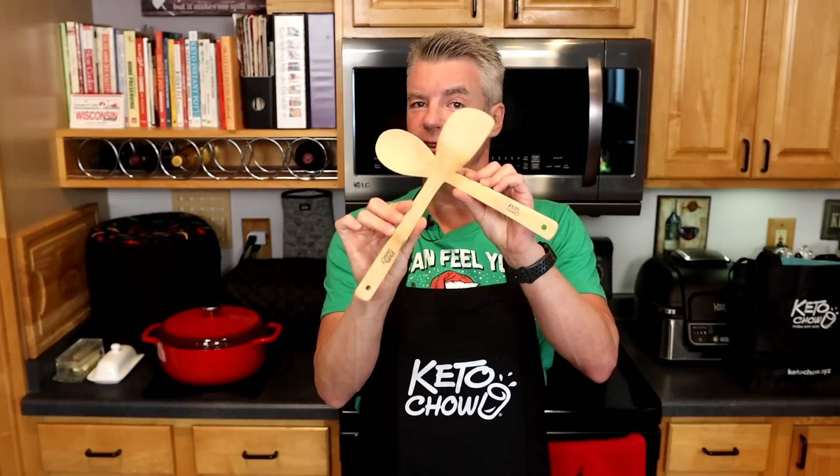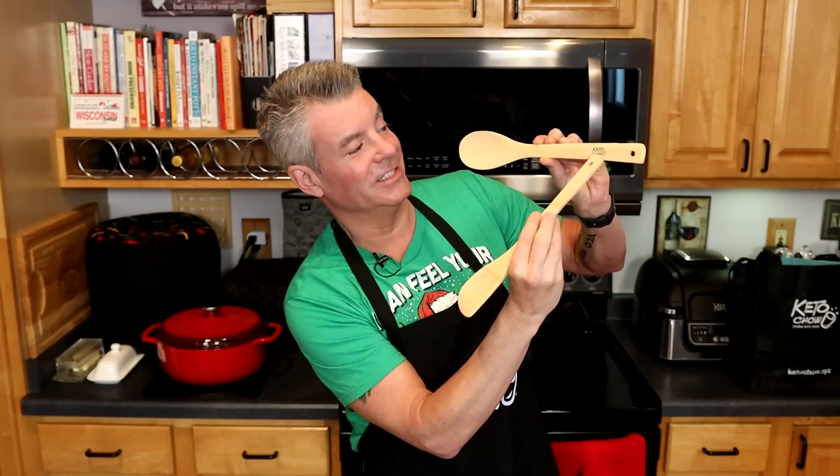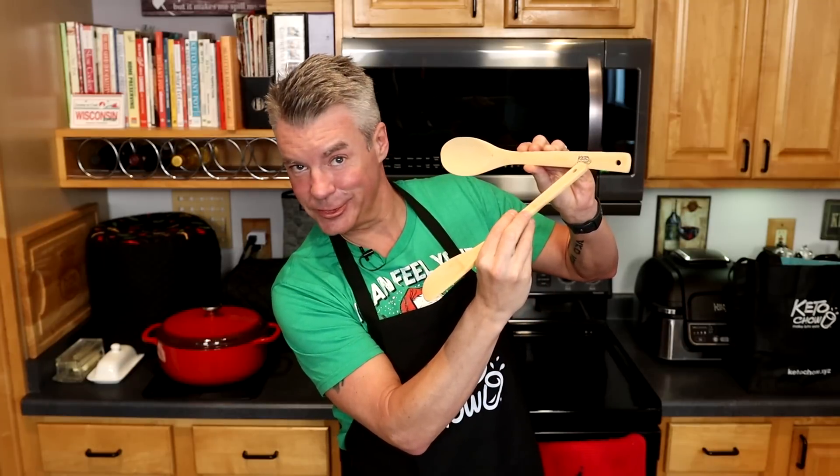So let me tell you what one of you is going to win. First off, a Keto Chow apron. Next, these Keto Chow wooden spoons — it's got the little Keto Chow logo there, laser engraved. And a Keto Chow oven mitt. This is a lot better than the one that I have — this is ambidextrous. The one that I had only had the grip on the right hand, so just a right-handed glove. This one has grip on both sides.